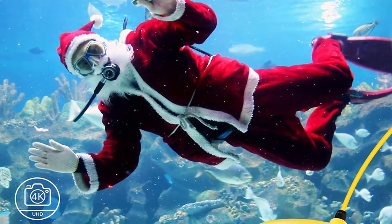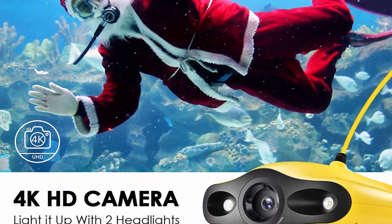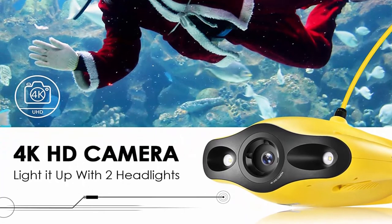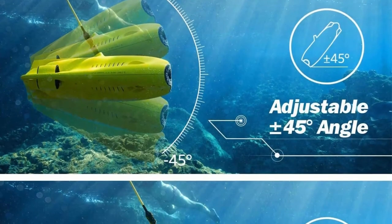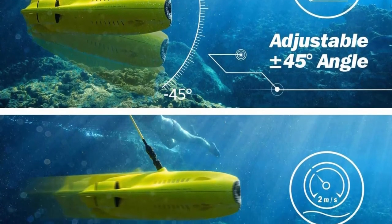Intelligent control algorithms and one-touch depth lock mode help you navigate freely and hover at depth to find and capture exactly what you want. Immersive Underwater VR and Live Streaming: the Mini supports virtual reality equipment to provide a stunning underwater VR experience without ever getting wet.